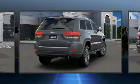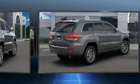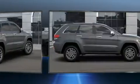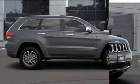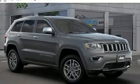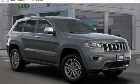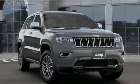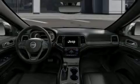Jeep also prioritized safety and security with features such as dual front impact airbags, head curtain airbags, traction control, anti-whiplash front head restraints, a panic alarm, an emergency communication system, and four-wheel disc brakes with ABS. Brake Assist technology provides extra pressure when applying the brakes.